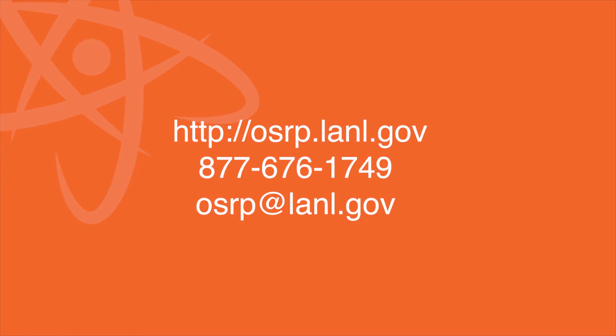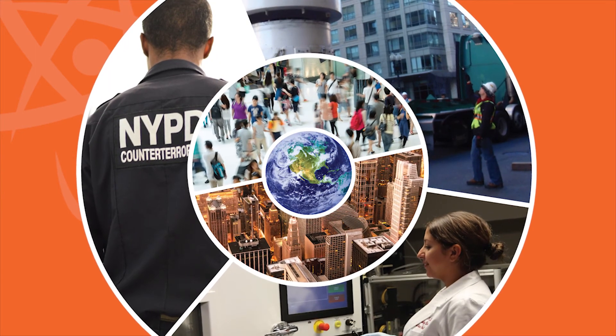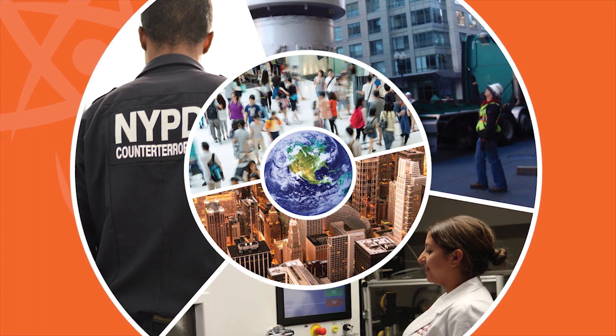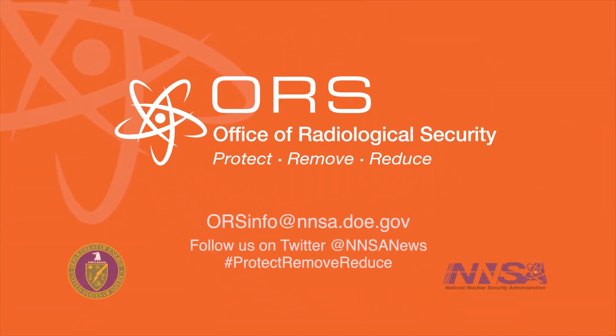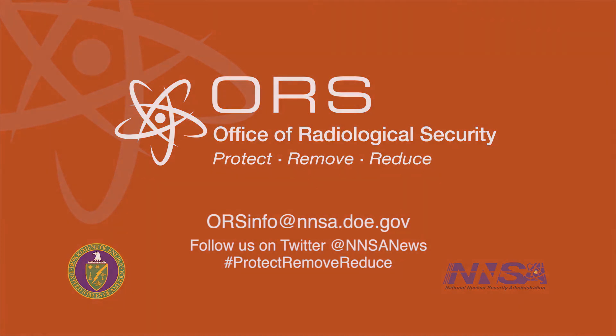Licensees who are in possession of disused or unwanted high-activity radioactive sealed sources should register with ORS's Offsite Recovery Program online or call for more information. To help secure your business, your community, and your country, contact the Office of Radiological Security.